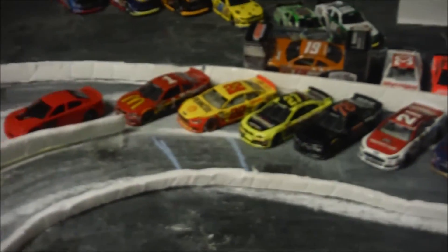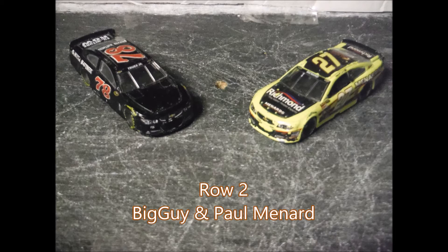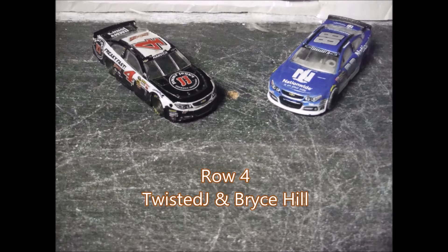Jamie McMurray is on the pole. Here's your starting lineup: row number one is Jamie McMurray, then you have Joey Logano in the 22, then Paul Menard and Truex Jr. Then you have rookie Ryan Blaney, and six-time champion of the NASCAR Spring Cup Series, Jimmie Johnson.